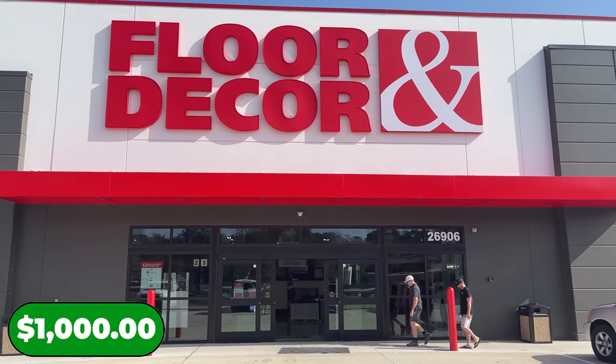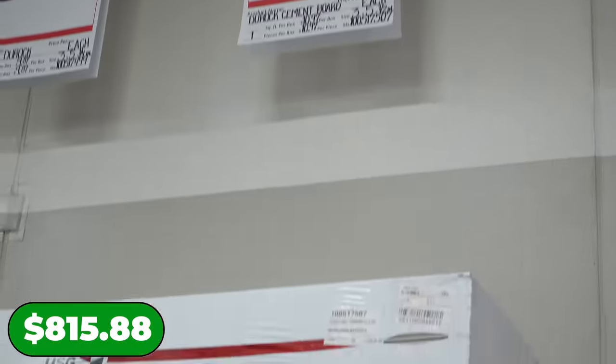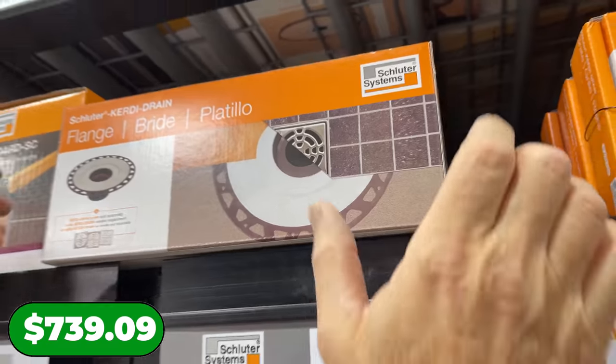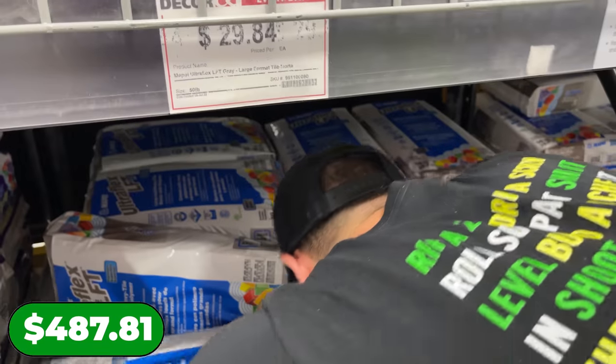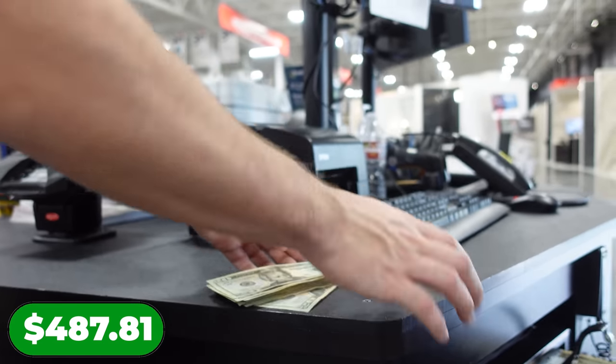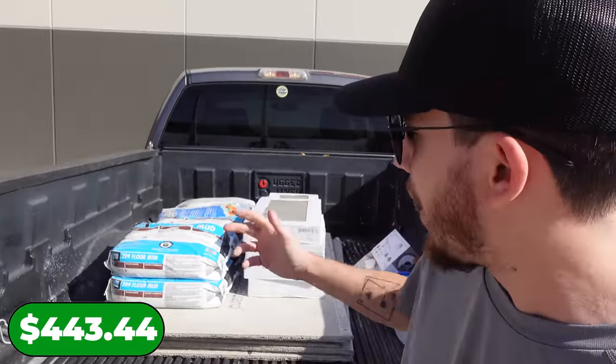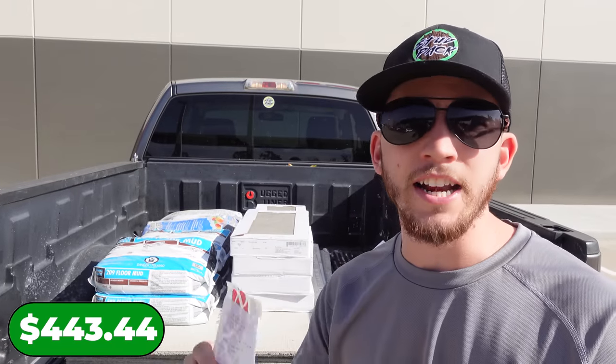We're at Floor & Decor — we need everything from thinset to tile. Let's see if we can find what we need and stay under budget. We just came out of Floor & Decor and spent $556.56, bringing us down to just above $400 remaining. We got almost everything we need to build the shower. Floor & Decor doesn't have the trim details we need, so we're heading down the street to Home Depot to see what we can get for about $400.